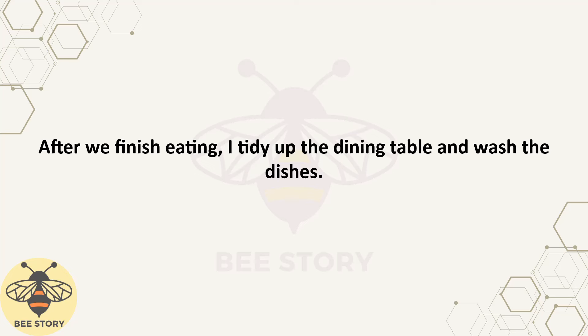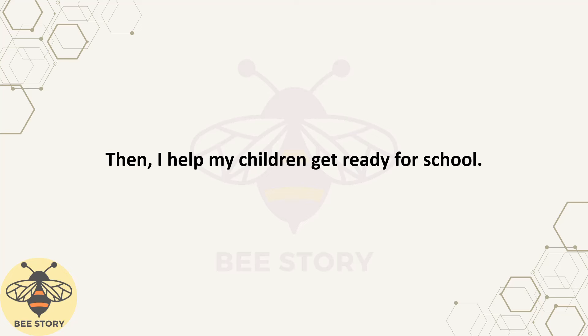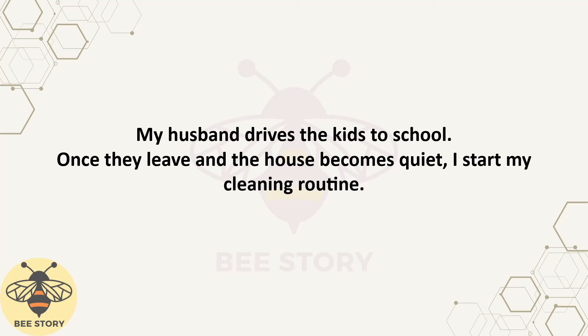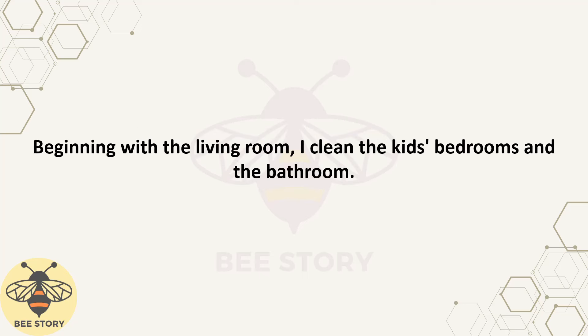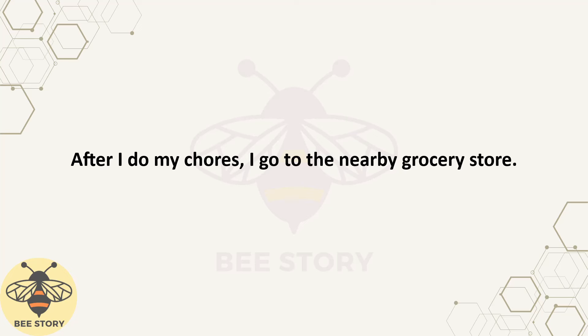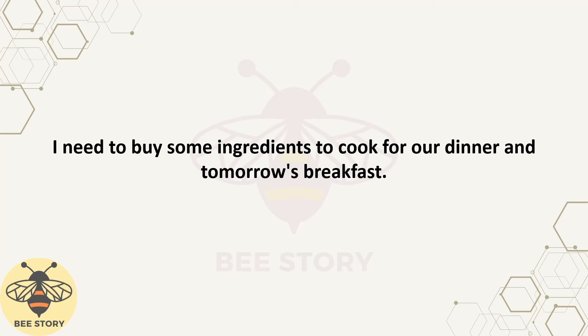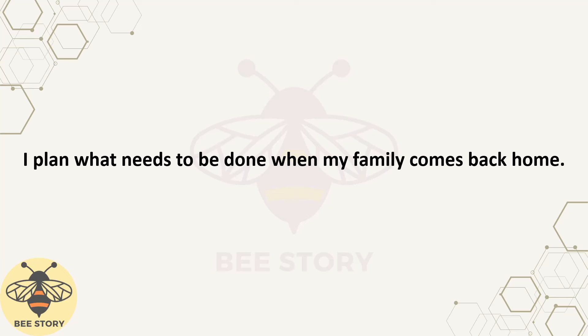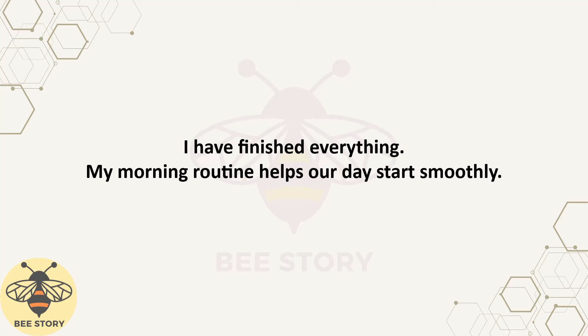After we finish eating, I tidy up the dining table and wash the dishes. Then I help my children get ready for school. I pack their bags with lunch boxes and books and make sure they have everything they need. My husband drives the kids to school. Once they leave and the house becomes quiet, I start my cleaning routine, beginning with the living room. I clean the kids' bedrooms and the bathroom. I scrub the sink, clean the mirror, and disinfect the toilet. After I do my chores, I go to the nearby grocery store. I need to buy some ingredients to cook for our dinner and tomorrow's breakfast. After shopping, I come back home and start my writing work. I plan what needs to be done when my family comes back home. I have finished everything. My morning routine helps our day start smoothly.